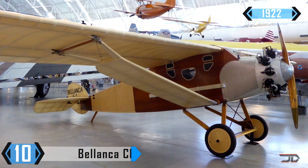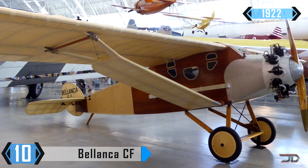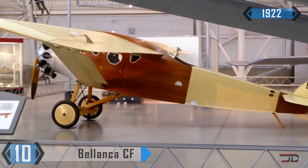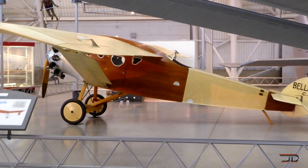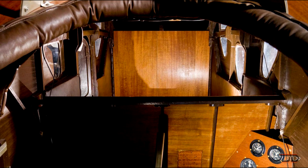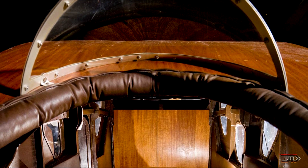At number 10, the Blanca CF. We start off with a very vintage airplane. Titled the CF, it was a prototype for the first cabin monoplane. It was able to carry four passengers in the cabin, which was pretty much unheard of at the time, and the plane was also quite pristine, as it won several races during its early years. Blanca was bold for making a transport aircraft, and therefore only one CF was built.